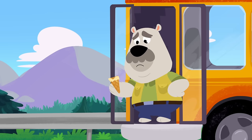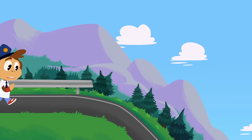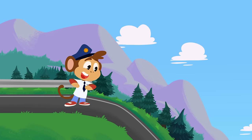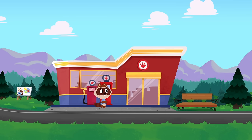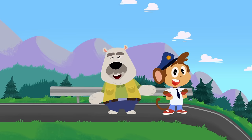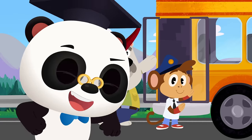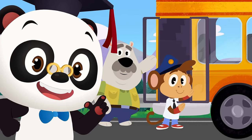Too bad about your ice cream, Leo — but how will you get home now? Looks like good news! That's Richie's gas station, and it's just down the road. Do you think you can push the bus to the station? Let's cheer Bip and Leo on and shout: push! Ready, steady, push!